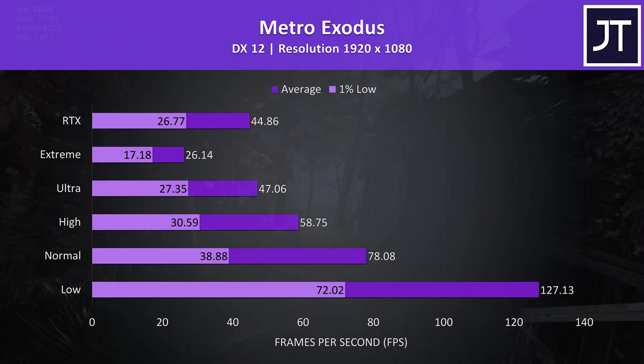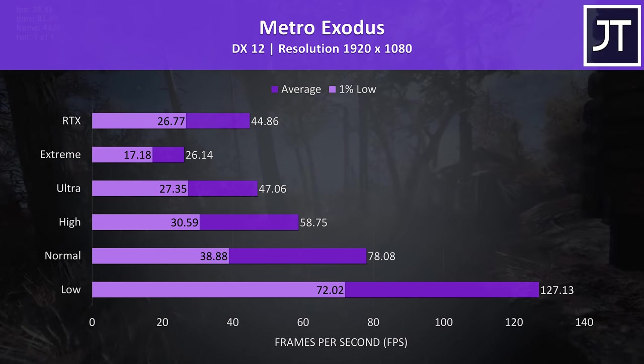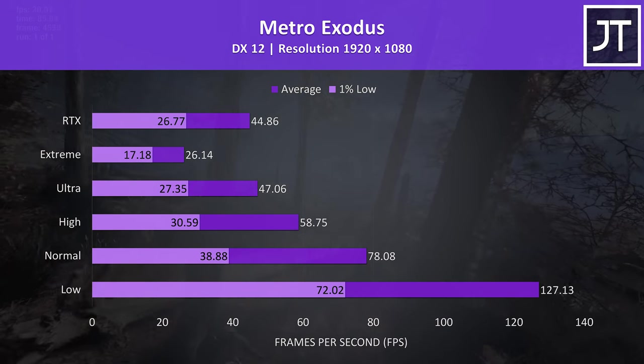Metro Exodus was tested using the built-in benchmark. Most parts of the game perform a fair bit better than these results, so don't take them as a good indication of what to expect throughout the entire game — it's more of a worst case.